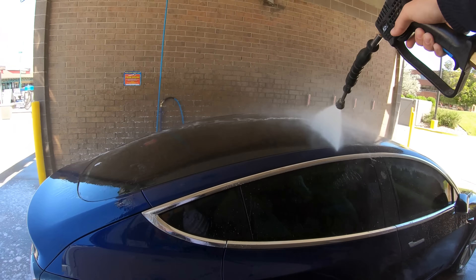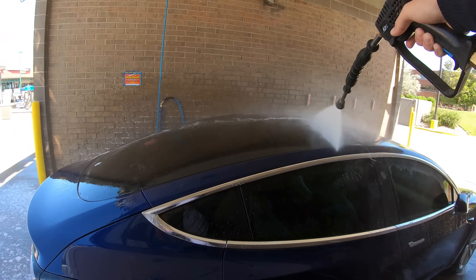CarMax has some EV chargers as well — might as well plug into one of those. At 1,847 subscribers, you guys are absolutely amazing. Thank you so much, I'm so grateful. I wonder if these even work — doesn't look like it.